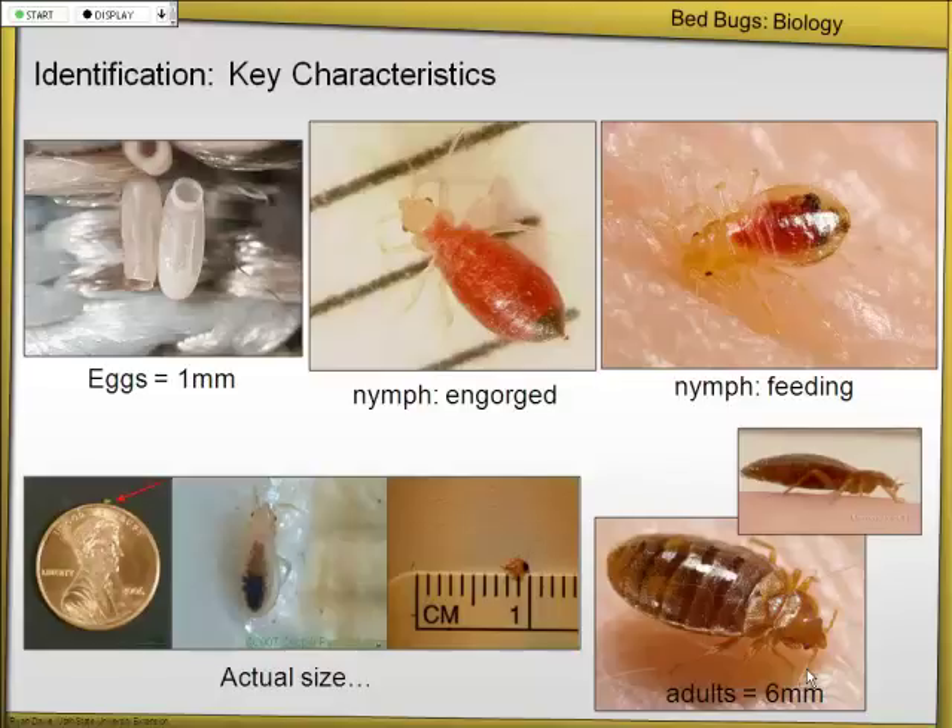They grow bigger and bigger, and the full grown adult is about 6 millimeters in length, so definitely visible. They're also flattened, which allows them to fit in cracks and crevices and helps them hide.